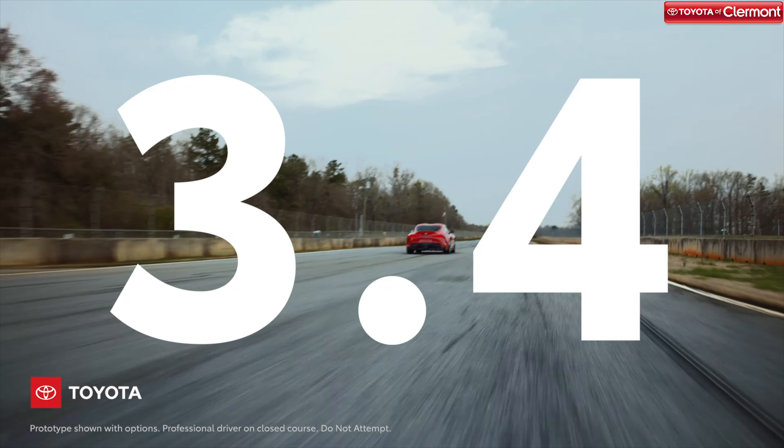It has a top speed of 165 miles per hour and a 0-60 time of 4.1 seconds. The 3.0 trim level has a starting MSRP of $49,990.